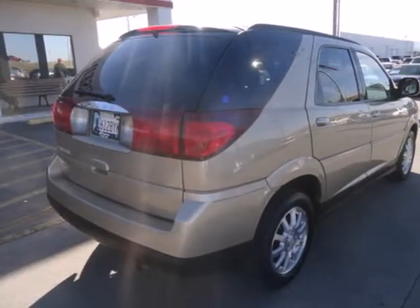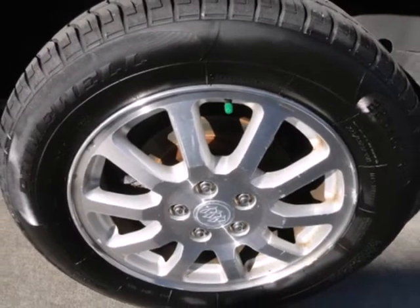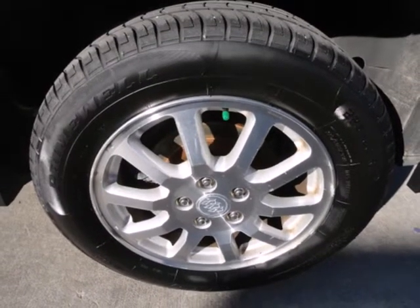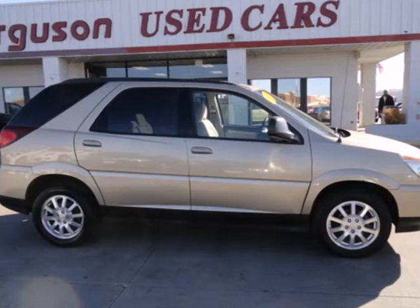Loaded with great features, it offers practicality, comfort, and safety. If you're looking for an SUV that's small in size but big in reliability and value, look no further. Take it for a test drive today.